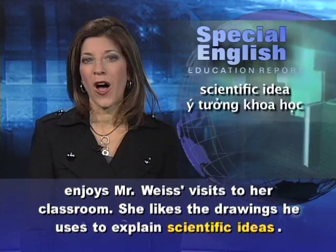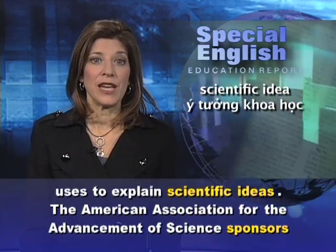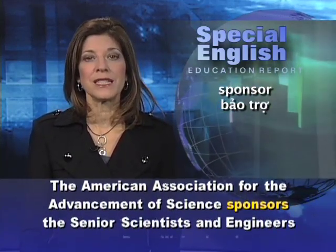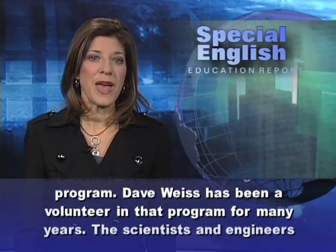She likes the drawings he uses to explain scientific ideas. The American Association for the Advancement of Science sponsors the Senior Scientists and Engineers program. Dave Weiss has been a volunteer in that program for many years.